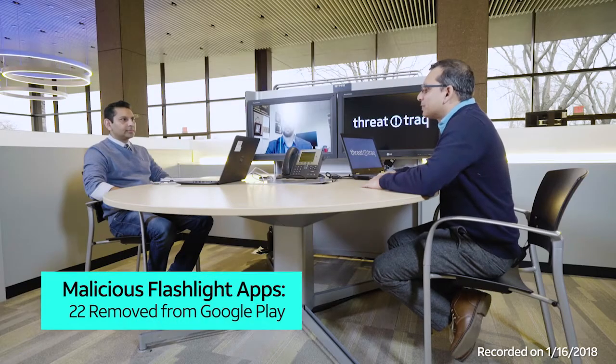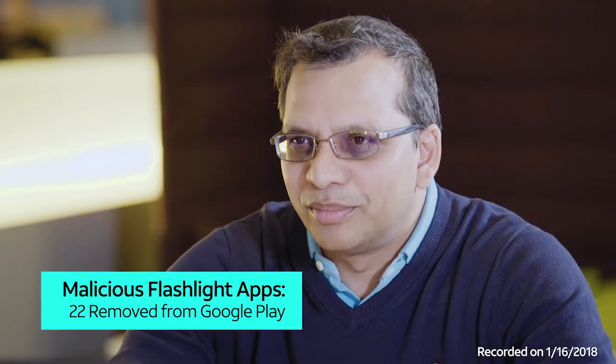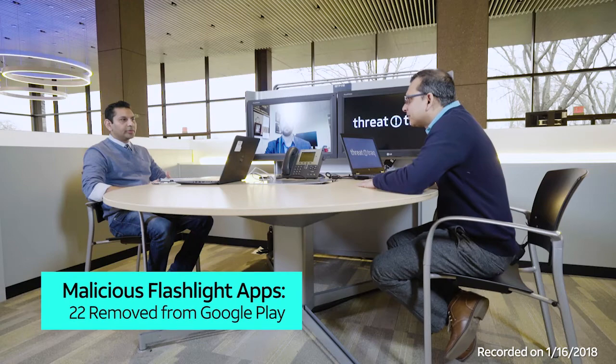Hey Manish, I think you have some story about AdWare, like basically malicious apps in the Google Play. That's right. Checkpoint recently wrote a blog post about some activity that they're calling Lights Out. Basically, there are about 22 malicious apps on the Google Play Store that have been downloaded somewhere between 1.5 and 7.5 million times.